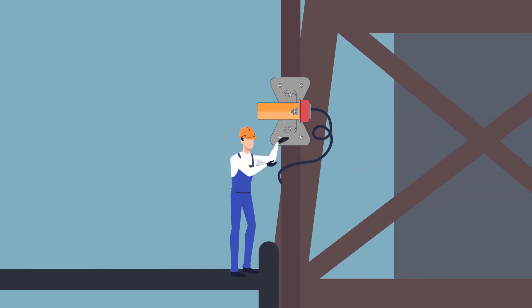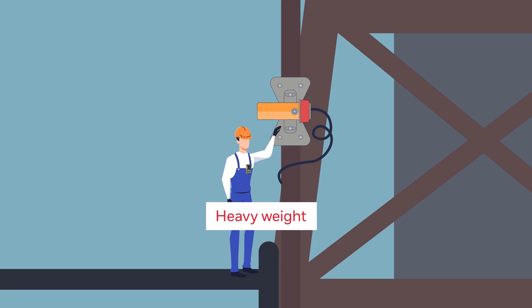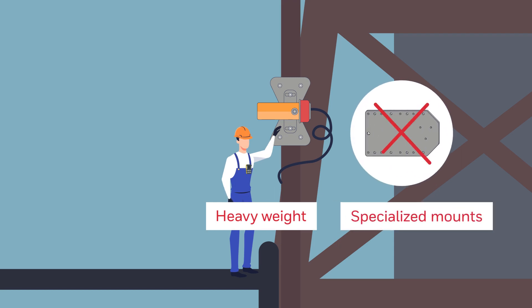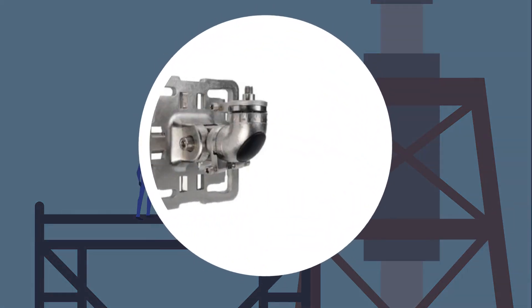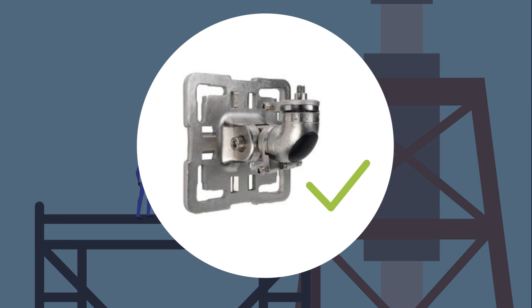Installing open-path detectors can be tricky. Some are heavier in weight and require specialized mounts, and most require more than one person to successfully install and calibrate. Searchline Excel Plus installation is made easier by first installing the universal mount and then mounting the detector.